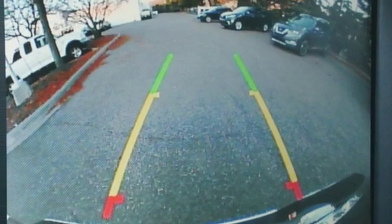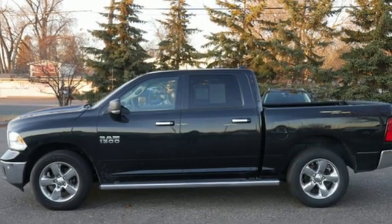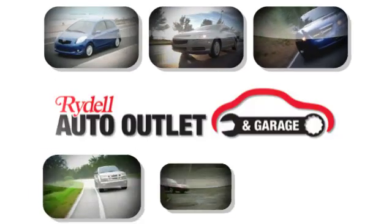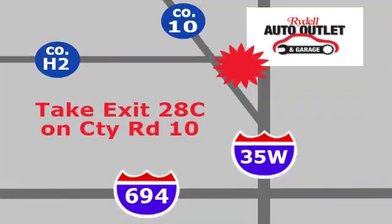And a V6 engine. If you've been waiting for the perfect time for a test drive, the time is now. Experience it today. Your satisfaction is our goal. We are conveniently located at 2375 County Road 10 in Moundsview, Minnesota.